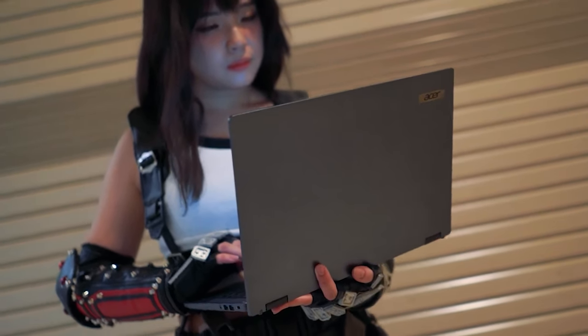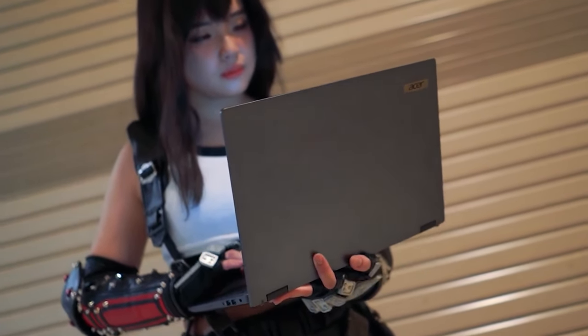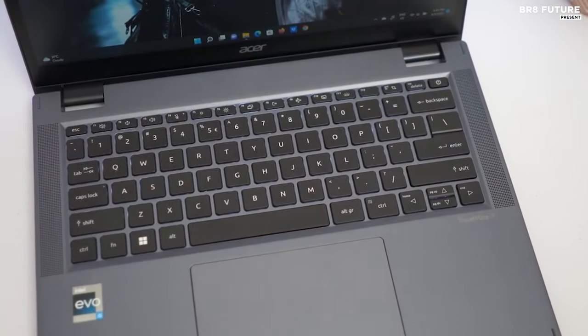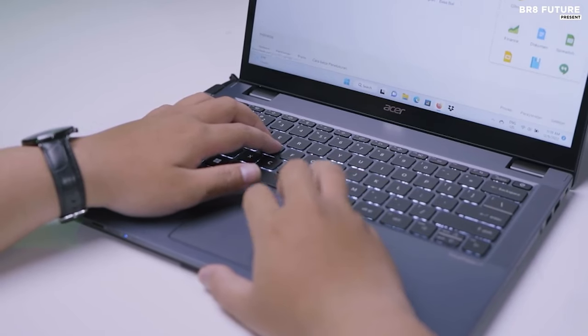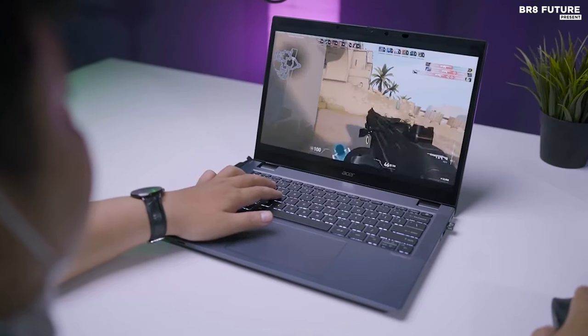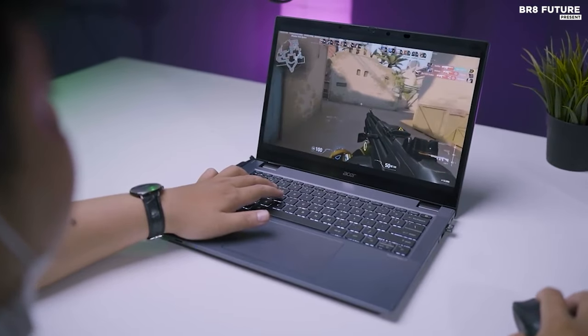At its heart lies the potent Intel Core i7-1260P processor, a 12-core, 16-thread marvel, ensuring seamless multitasking. A slight trade-off is battery life due to the 28W TDP, yet worry not, as it conquers daily tasks with ease.